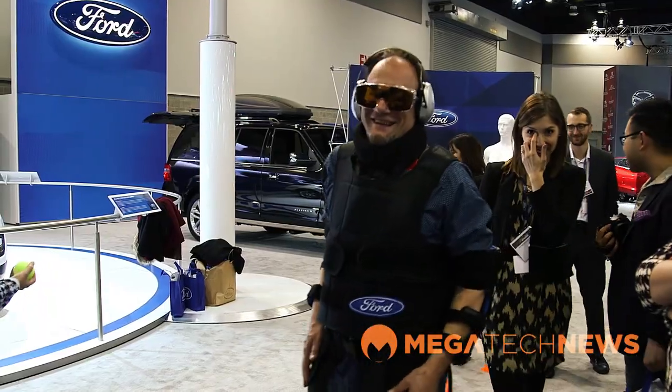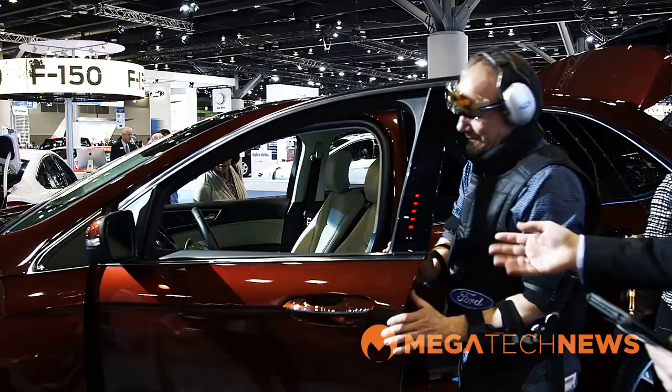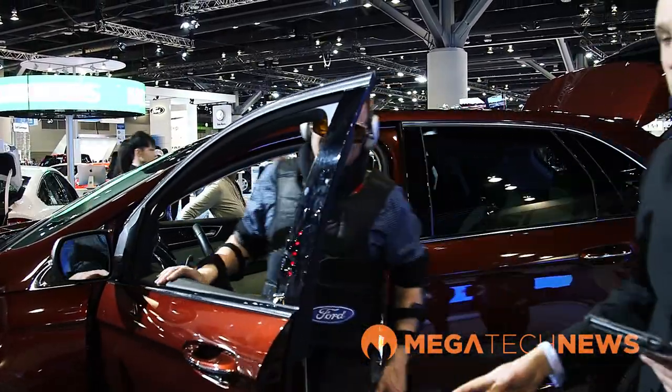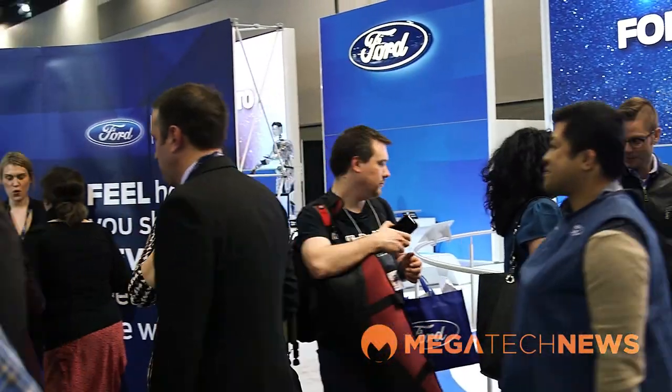Ford engineers actually wear suits like this to simulate people that are pregnant and people that have disabilities, so that they can design vehicles that work well for a range of people. If they can get pregnancy and disabilities right, then they can probably get everyone else correct and build a vehicle that's comfortable for everybody. And that's one of the ways that Ford innovates in terms of their design and engineering.